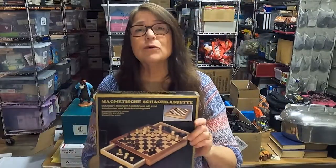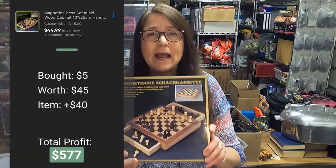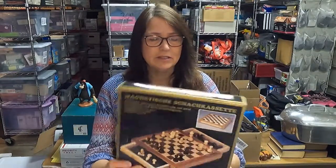This chess game I paid $5 for and I am selling for $45. It's a magnetic chess game and it has a very cool wood case. Chess games are selling really hot right now, so hopefully that will be out the door before long.